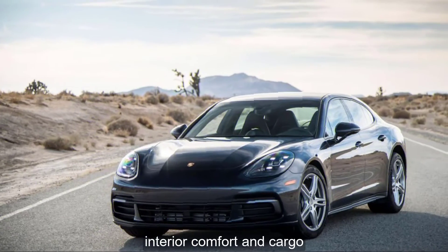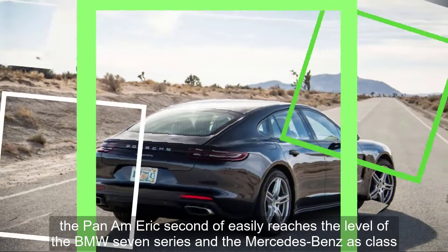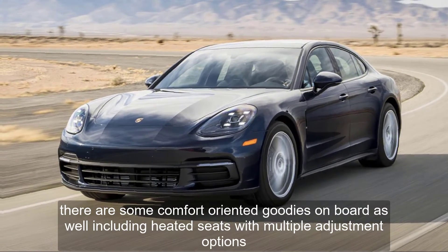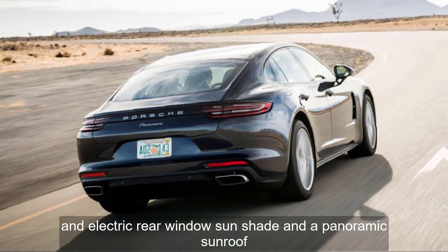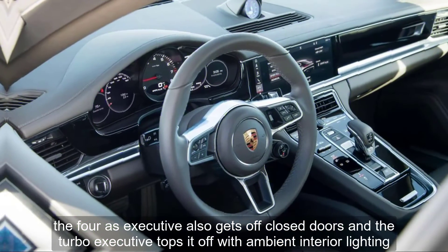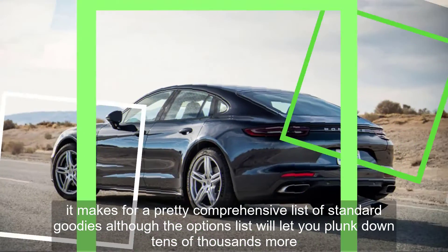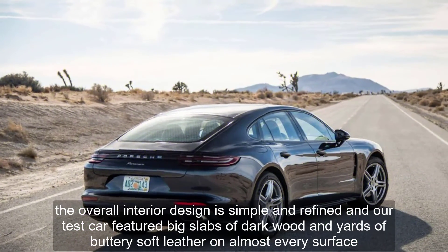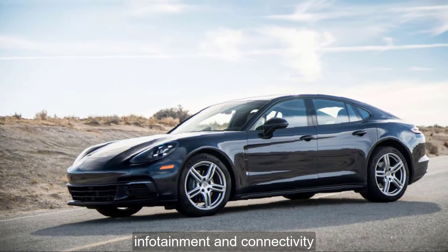Interior, Comfort, and Cargo. Even the base Panamera is graced with a surprisingly spacious rear seat. The Panamera Executive easily reaches the level of the BMW 7 Series and the Mercedes-Benz S-Class. Comfort-oriented goodies include heated seats with multiple adjustment options, an electric rear window sunshade, and a panoramic sunroof. The 4S Executive also gets soft-closed doors, and the Turbo Executive tops it off with ambient interior lighting, 4-zone climate control, and LED headlights. It makes for a comprehensive list of standard features, although the options list will let you spend tens of thousands more. The overall interior design is simple and refined, with big slabs of dark wood and yards of buttery soft leather on almost every surface.